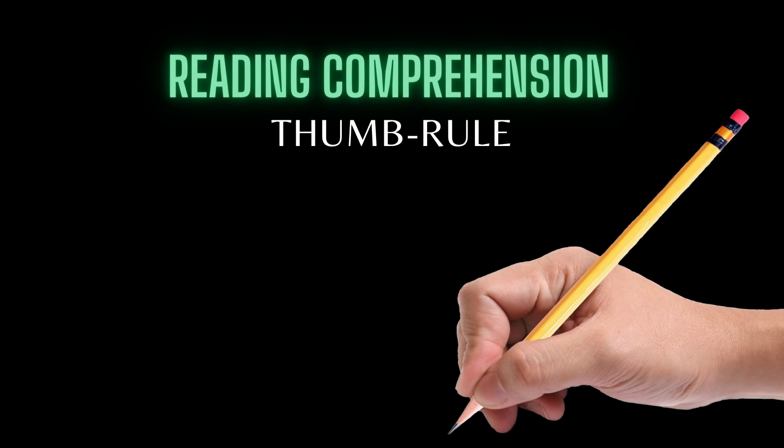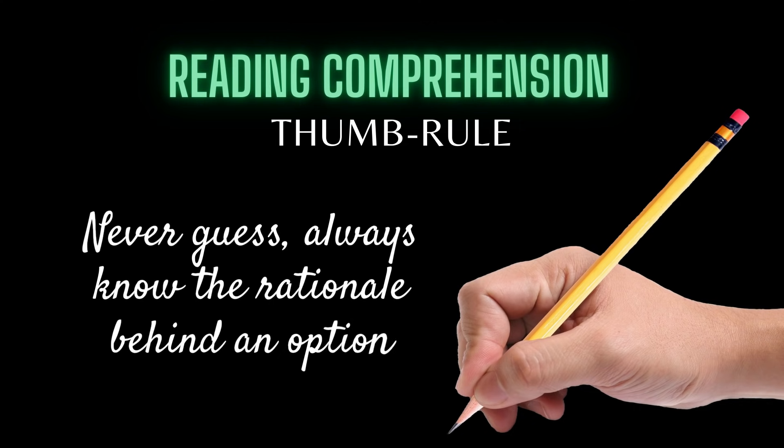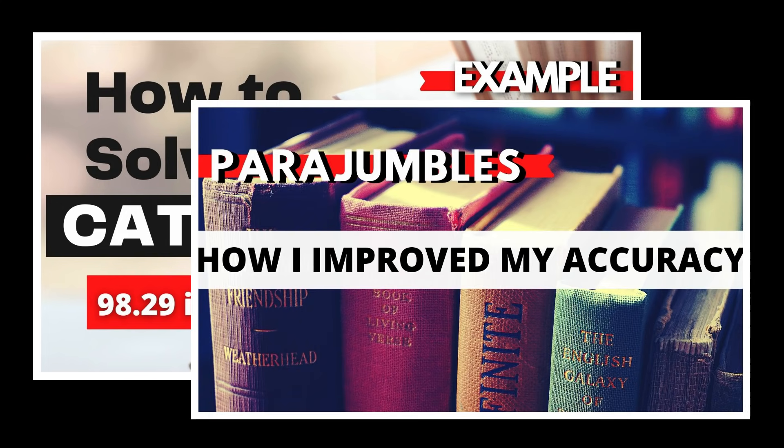For RCs, there was just one thumb rule I followed: I never guessed any answer. Whether an option is marked correct or incorrect, there has to be some logic behind it, and your logic has to absolutely match what the author must have intended. That was the only thing I checked while analyzing my mocks. I've elaborated on this in another video on how I used to solve an RC — I'll link both the para-jumbles and RC videos in the description.